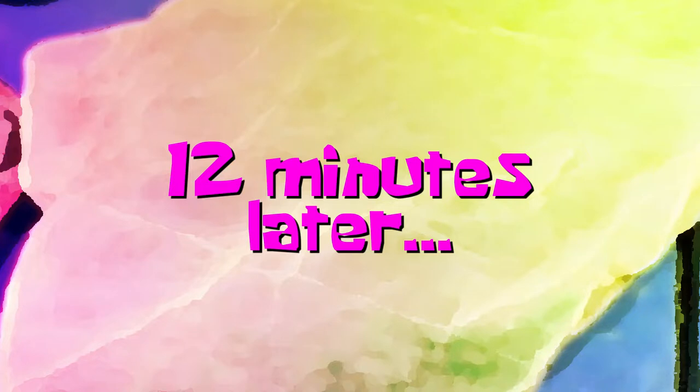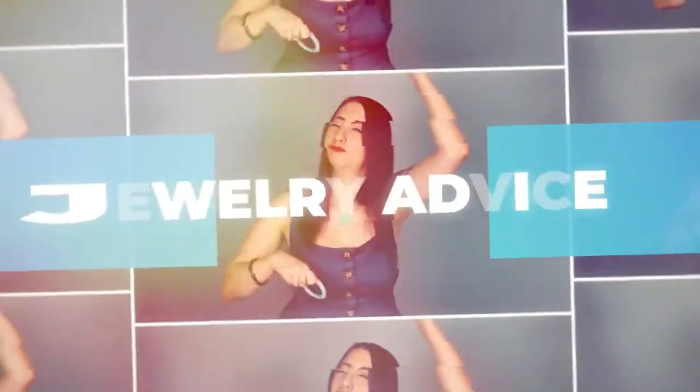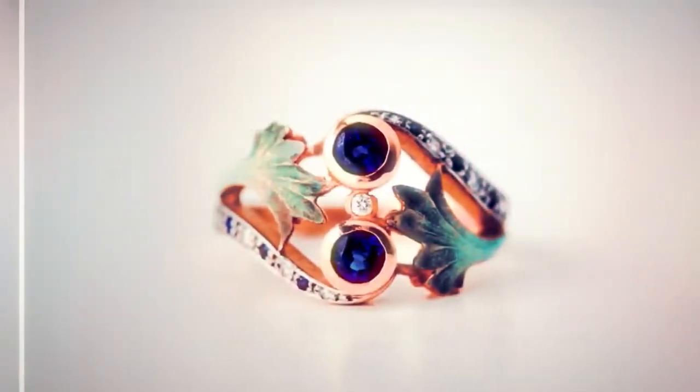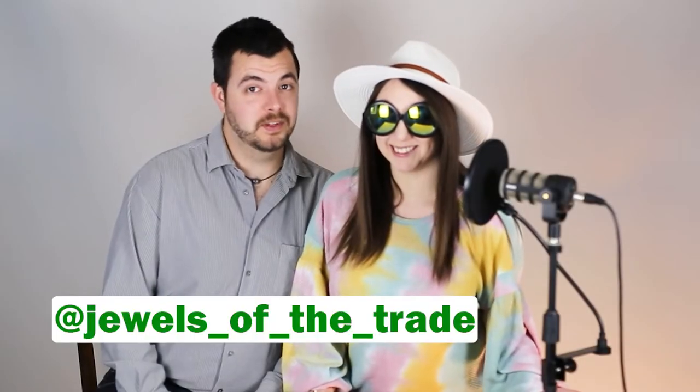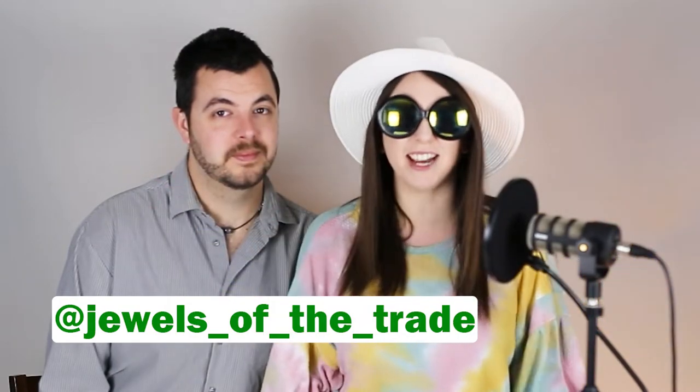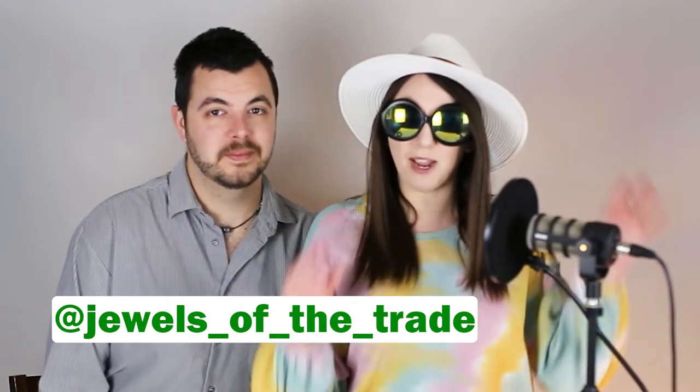So we're unboxing a mineral specimen today — the one we got in Tucson. So I'm Jordan and I'm Hunter. And when I'm in Tucson, I take on a Tucson persona that I call Desert Jordan. She wears fun glasses and a hat.